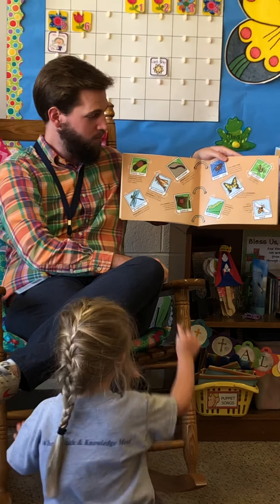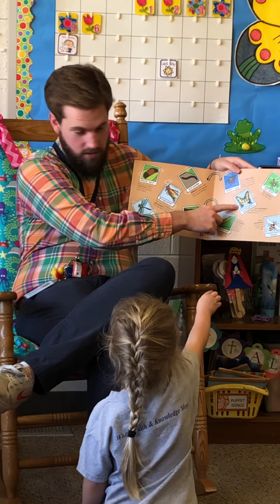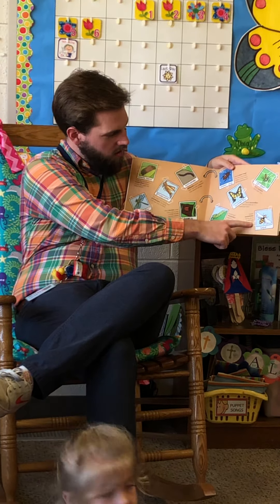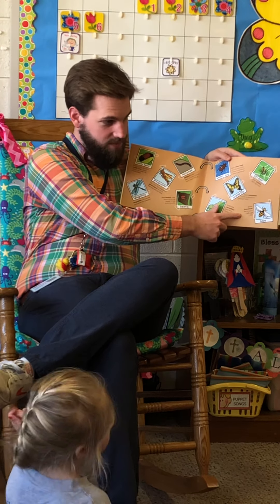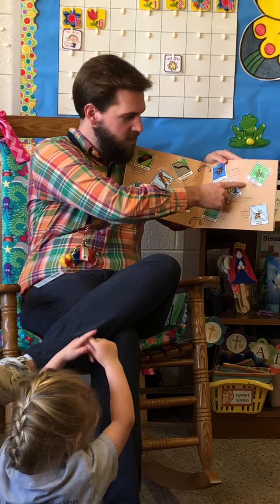It says some butterflies can fly as fast as 12 miles an hour. That's super fast for a little bitty butterfly. Over here we have a bee. It says queen honey bees can lay up to 2,000 eggs a day. What? That's a lot of eggs every day. And finally we have spiders. It says most spiders have eight eyes. Eight eyes — that's a lot of eyes.